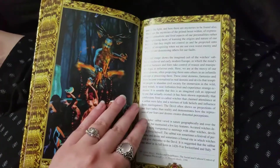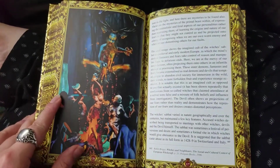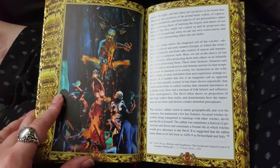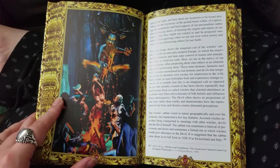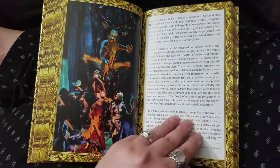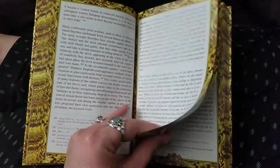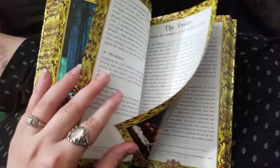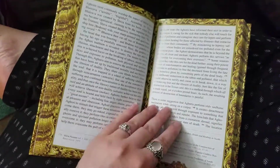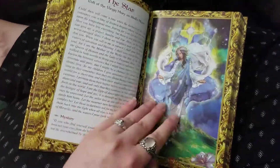The Devil card is represented by the imagined Witch's Sabbat — which I imagine is the sort of medieval rumoring of what witches did in those days. There are just some really cool ones.